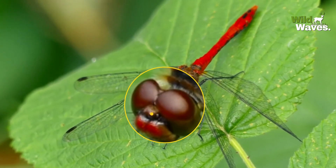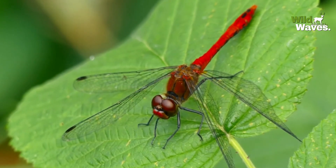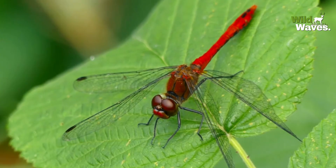These eyes are made up of around 30,000 tiny units called ommatidia, each acting as a lens. This setup allows dragonflies to see in all directions at the same time — front, back, above, and below.